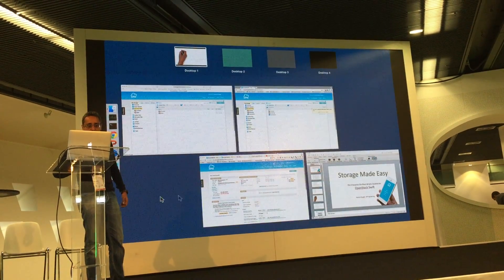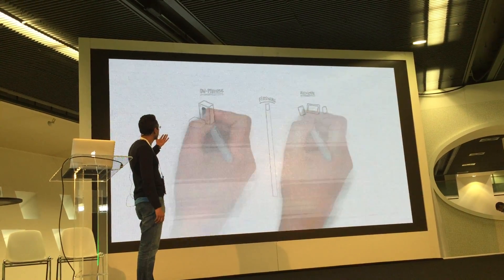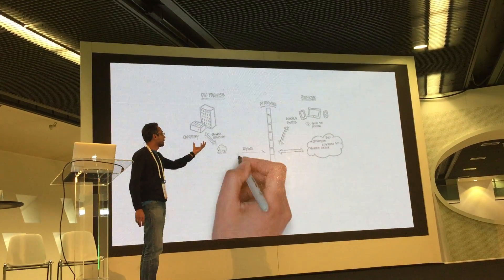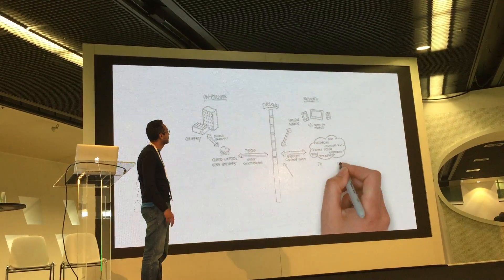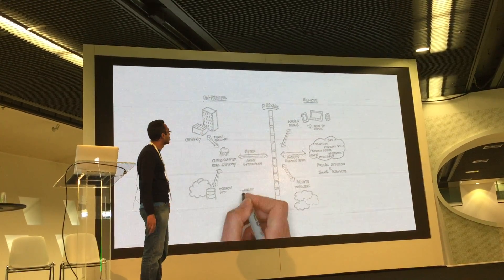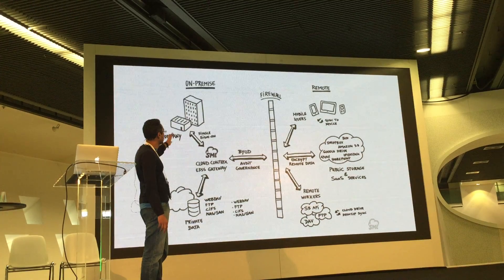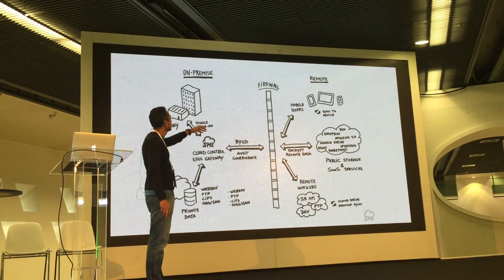Let me quickly show you what we do. On premise, you have your existing data or file system. You also plan to use OpenStack, Amazon S3, or any other remotely available system. Your users are bringing their devices — they want to access everything over mobile devices — and you want to provide access to your existing storage plus your cloud storage.